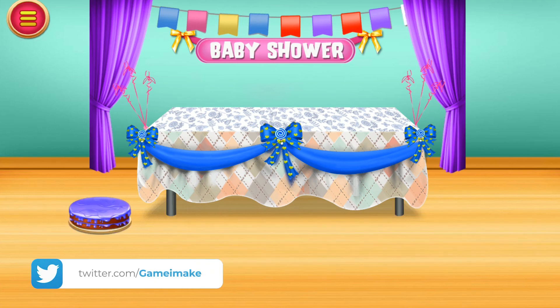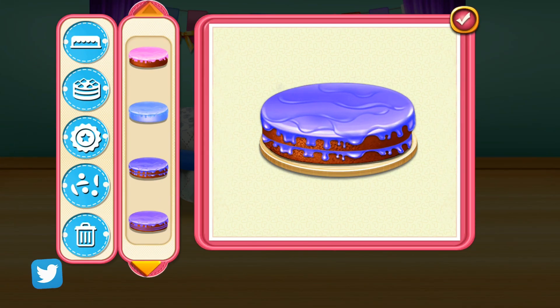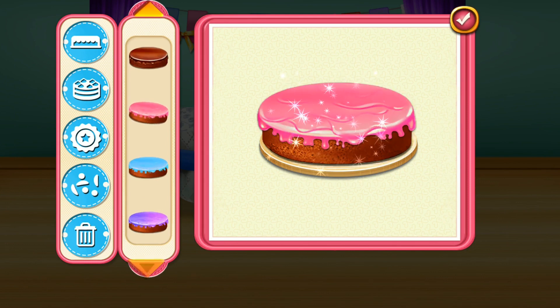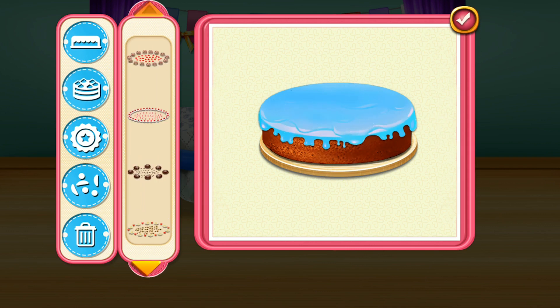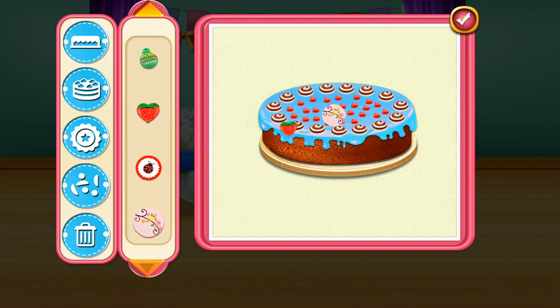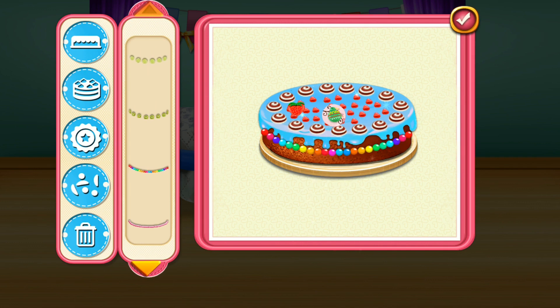The cake is here. Let's design the cake. Choose the flavor of the cake. Add some more decorations. Excellent! Add some more decorations.